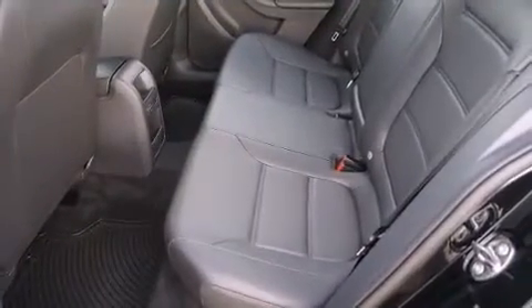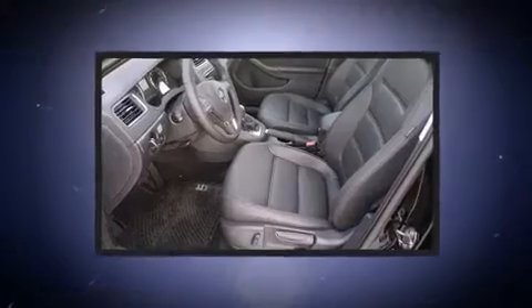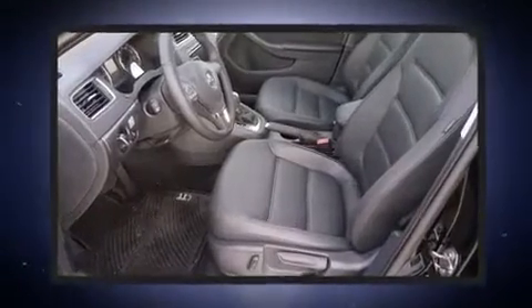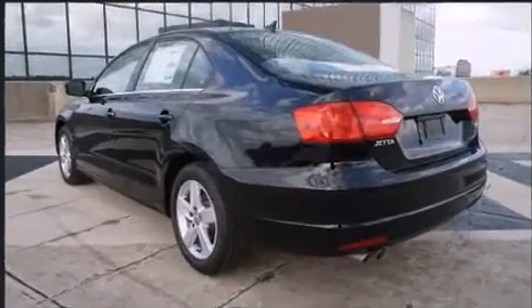Top features include remote keyless entry, front and rear reading lights, a leather steering wheel, a trip computer, heated seats, and power seats. For drivers who enjoy the natural environment, a power moonroof allows an infusion of fresh air.